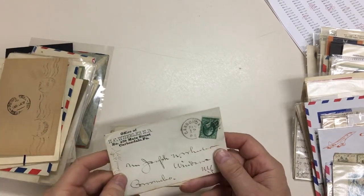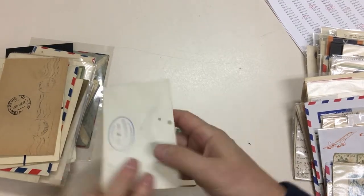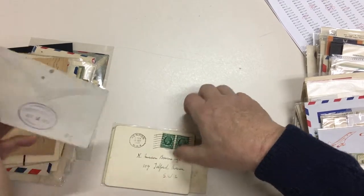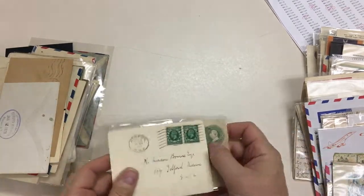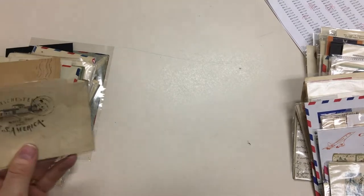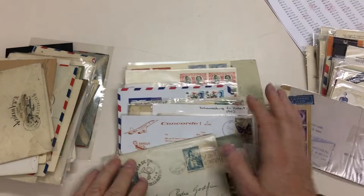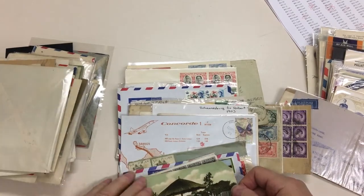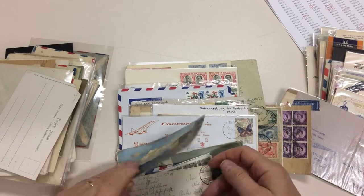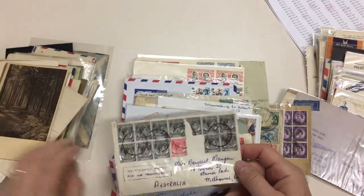That's from Carbondale, Pennsylvania — nice little thing. Coburn Whip Company. It's hand illustrated. There's obviously quite a bit of useful stuff in here.